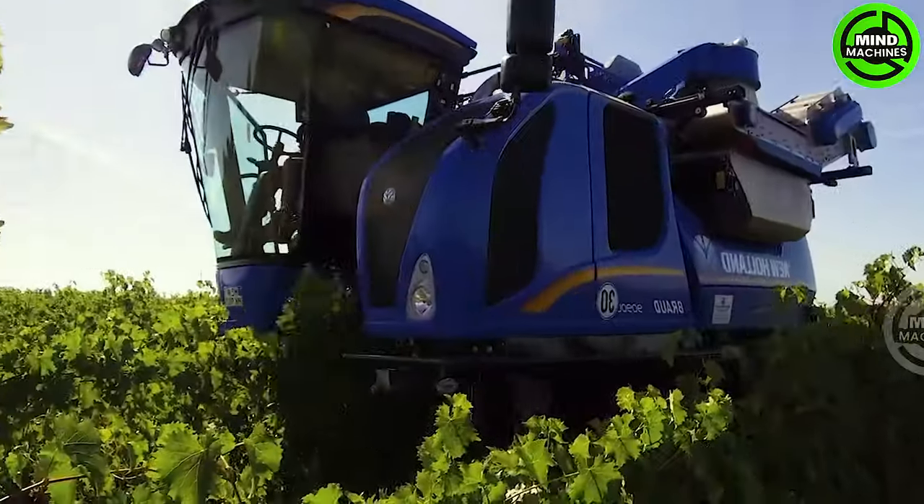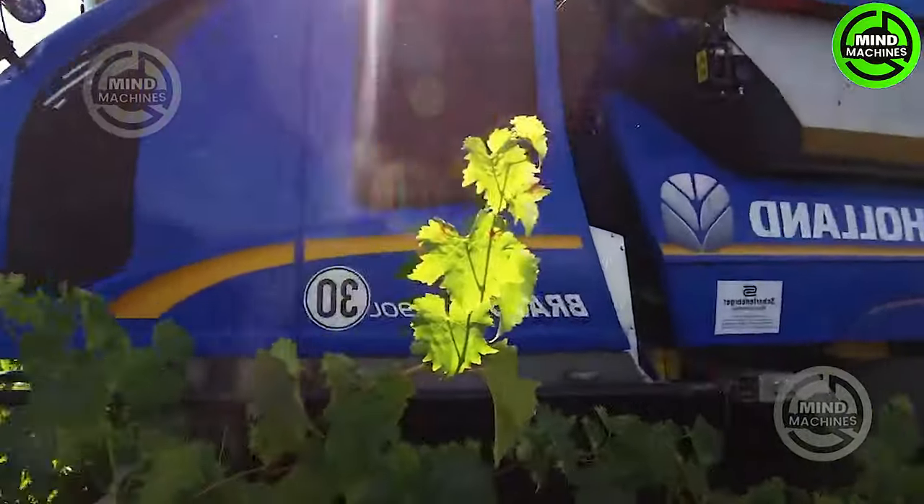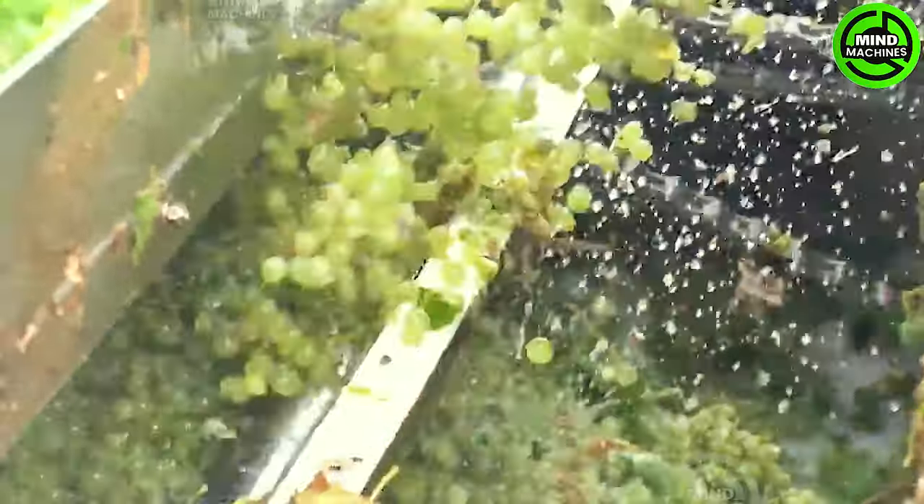This grape harvester is a speed demon, effortlessly racing through vineyards. It's not just harvesting, it's a ballet of precision and speed, ensuring the finest grapes for the upcoming winemaking process.